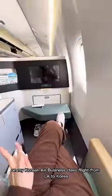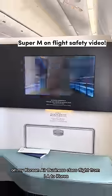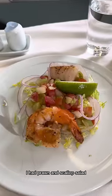Today I'm going to show you everything I ate on my Korean Air business class flight from LA to Korea. Starting with the appetizer, I had prawn and scallop salad — the salad is pretty average.